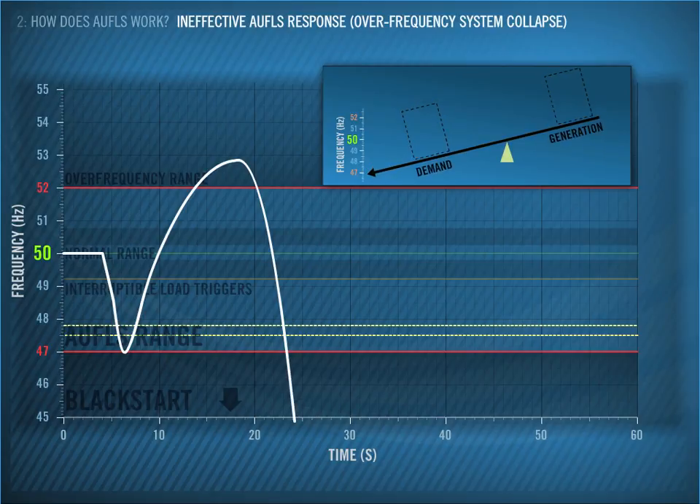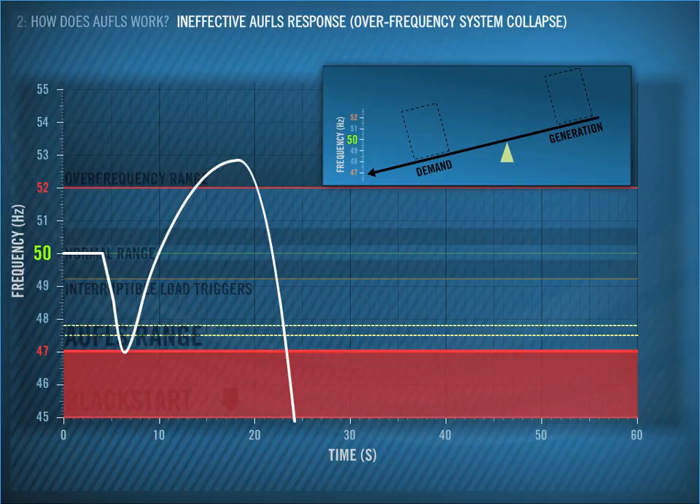In these examples, we have highlighted the two main performance criteria for AWFLS: did the frequency fall below 47 Hz, or did it rise above 52 Hz following AWFLS operation? These are the two limits we want to avoid breaking, and must consider when we design our AWFLS scheme. That wraps up this section, which explains how AWFLS works. Next, we will look at the factors that affect scheme performance.